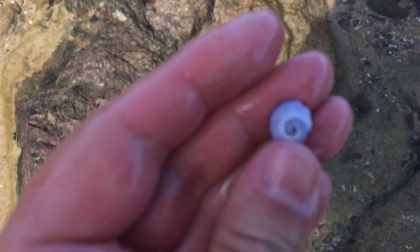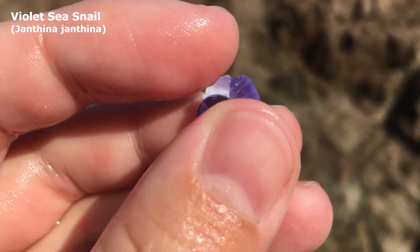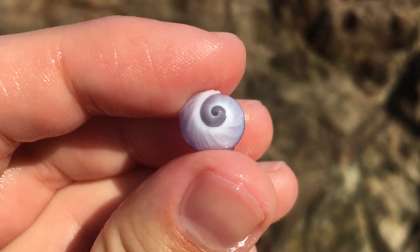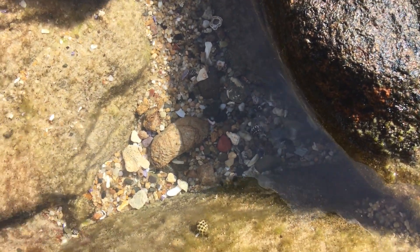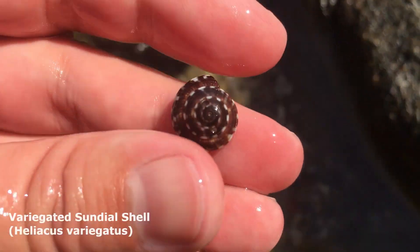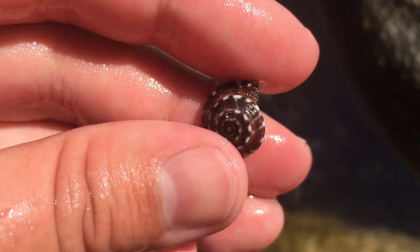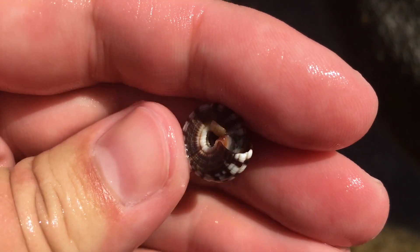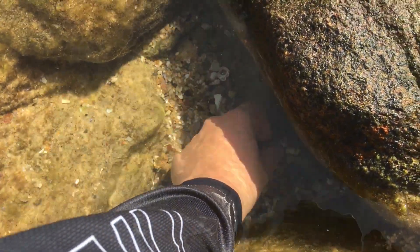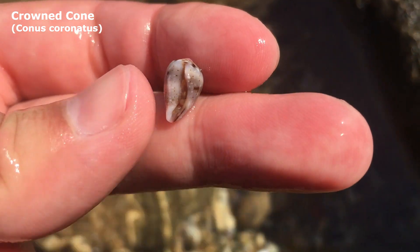Right next to that deceased crab - I wouldn't have spotted that if not for the bright purple. Look at that, a violet sea snail! All the ones I found unfortunately do have broken apertures - they are very delicate shells - but it is still a lovely find. Oh my god - you're joking - and there's a little crowned cone next to it. But I want this one - he's like the biggest variegated sundial shell I've ever found. So lovely, dark brown and white, absolutely stunning. I find a lot of these in this spot.